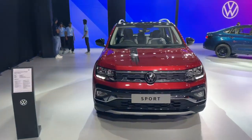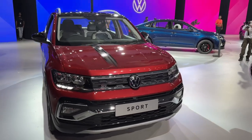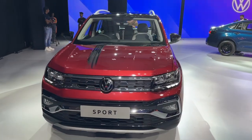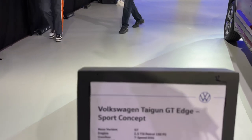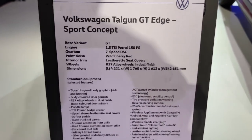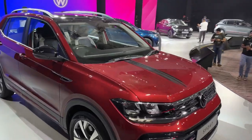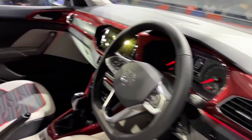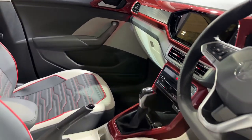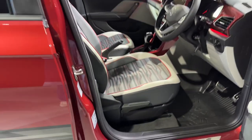Here we have the Tiguan Sport. This is a very interesting addition to the lineup because it brings the DSG actually a little lower down in the product portfolio. The Sport comes with the entire DSG package, as you can see over here. They call it a concept because it's launching only in June, but you get the 1.5 TSI, the 150 PS engine, the 7-speed DSG, and it's a very nice neat looking car. On the inside you can see substantial changes — they've really upped the game, bringing in a new variant to the GT line that will probably sit a lot cheaper than the current GT lineup.